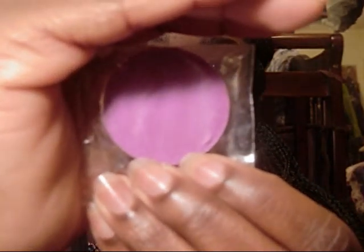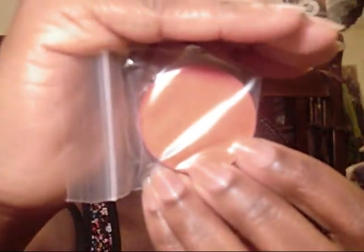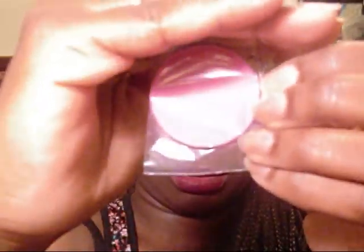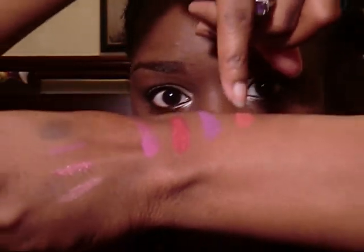Next, I got some Laflam blushes — Purple Passion, Coral, Red, and Fuchsia. So we have Fuchsia, Red, Purple Passion, and Coral.